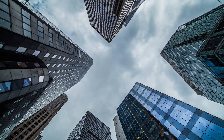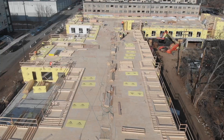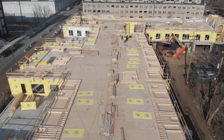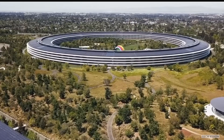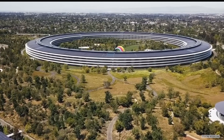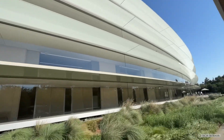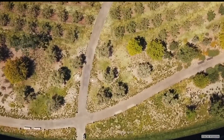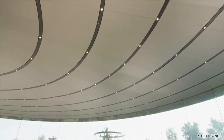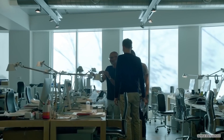Have you ever wondered what it takes to create a building that can withstand earthquakes and also offer top-notch employee amenities? Located in the heart of Silicon Valley, Apple Park is an architectural marvel and a testament to Apple's cutting-edge technology and engineering prowess. This impressive campus is equipped with state-of-the-art anti-earthquake technology that makes it one of the most resilient buildings in the world.